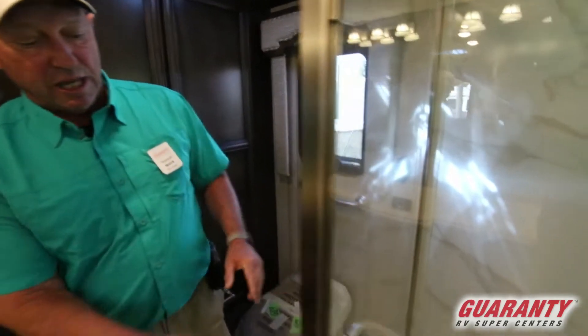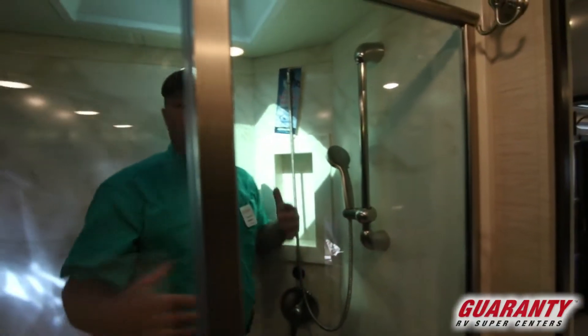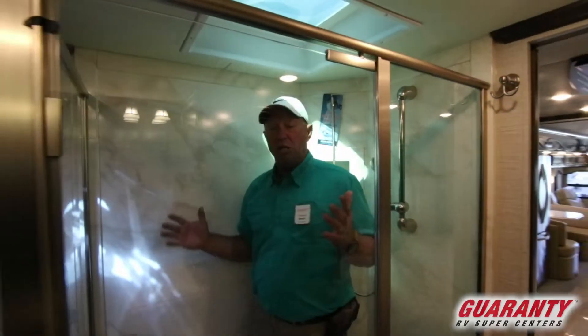Take a look at the size of this shower — this is a huge shower. Plenty of room to turn around, easy to use.